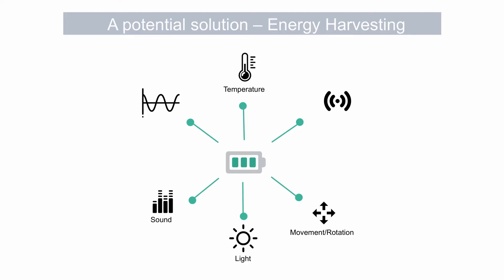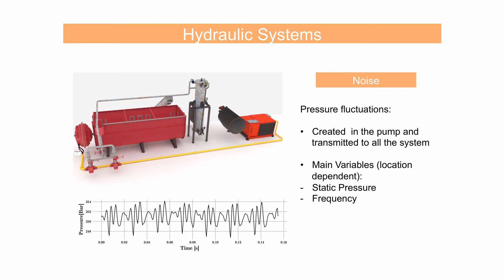In a hydraulic system, you can find different types of ambient energy: heat, rotation, flow, and acoustic noise. Acoustic noise is very interesting for us because it's everywhere in a hydraulic system. If you have access to the fluid, you have access to acoustic noise. Acoustic noise in hydraulic systems is found as pressure fluctuations — they come from the pump. So any time the hydraulic system is operating, there will be noise. And this noise right now is considered unwanted; people are researching how to get rid of it.